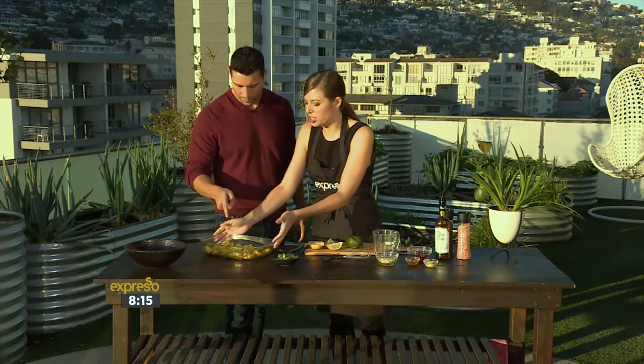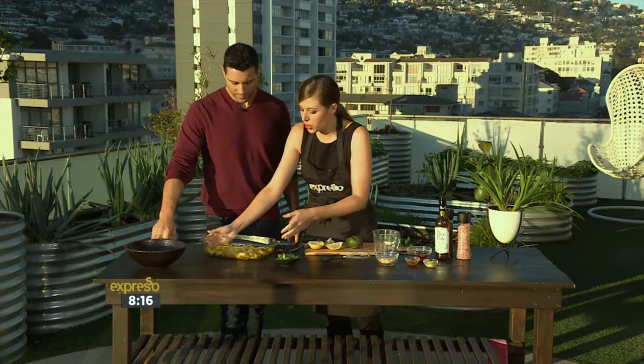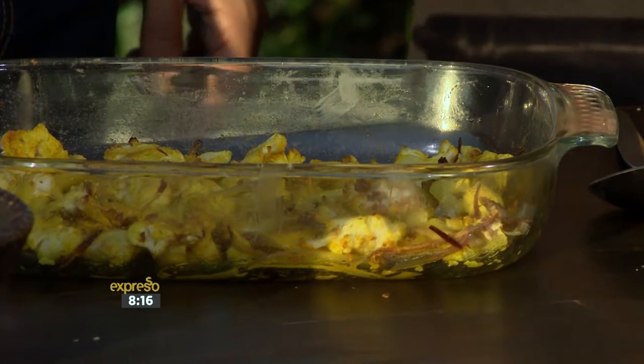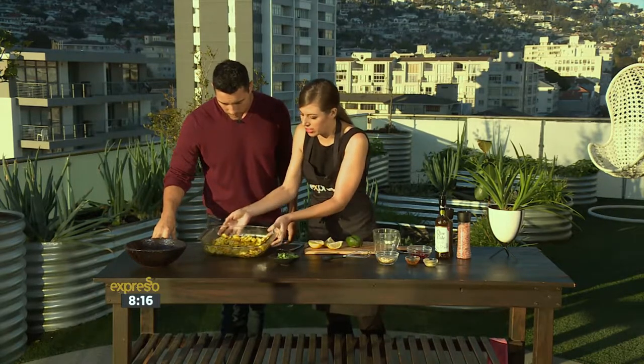And here we've got some delicious roasted cauliflower. As you can see, you've got that beautiful yellow color — that's from turmeric. Which is such a great spice. It's great for anti-inflammatory properties, wonderful to have in wintertime when obviously you need a bit of a boost for your immune system. And we've roasted it with a bit of red onion. So you can see here we've got some lovely red onion pieces amongst our cauliflower.